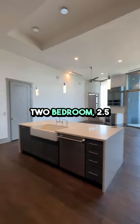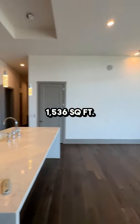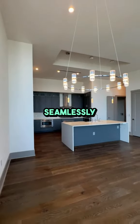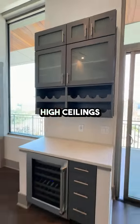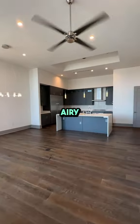Let's explore this stunning two-bedroom, 2.5-bathroom apartment, which spans an impressive 1,536 square feet. The moment you step inside, you are greeted by an open concept design that seamlessly combines modern aesthetics with functional living. High ceilings and large windows flood the space with natural light, creating a bright and airy atmosphere.